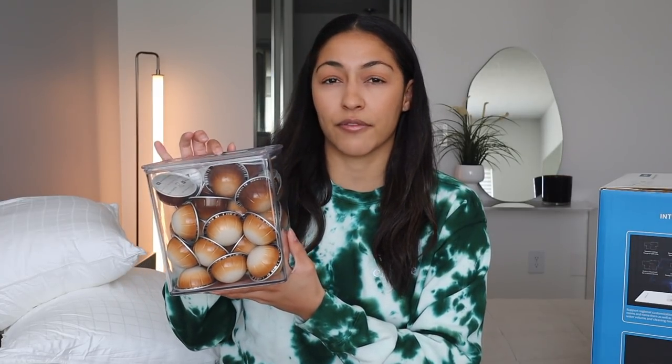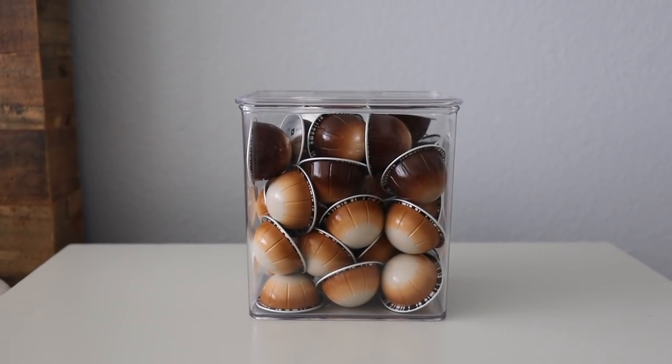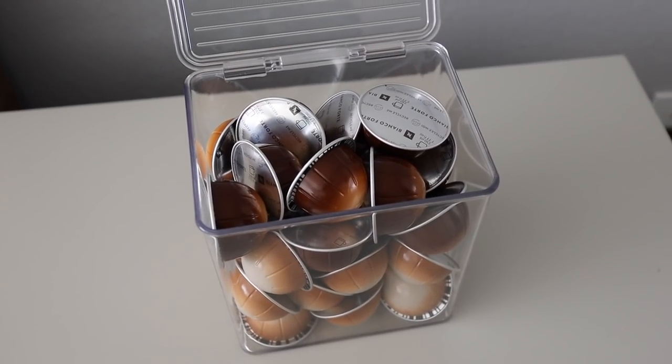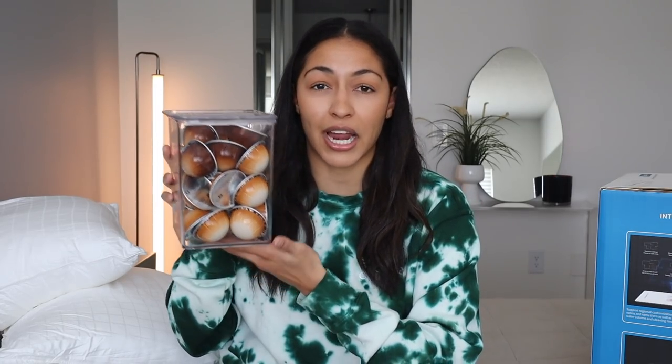I mentioned these on my Amazon Live but shared the smaller version — I went ahead and picked up the larger version. It's by the brand iDesign, which I love for home organization. I put my Nespresso pods in it. I ended up getting three different sizes. They have a really nice lid and are stackable so you can stack them all on top of each other. These are my favorites — really good quality, and I love that they all match and go together.